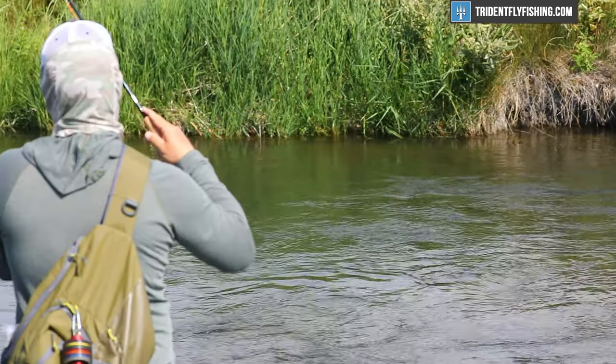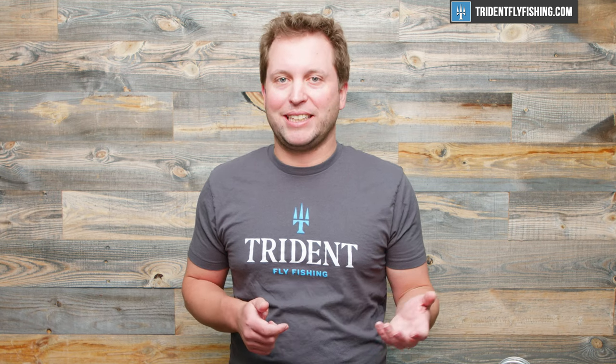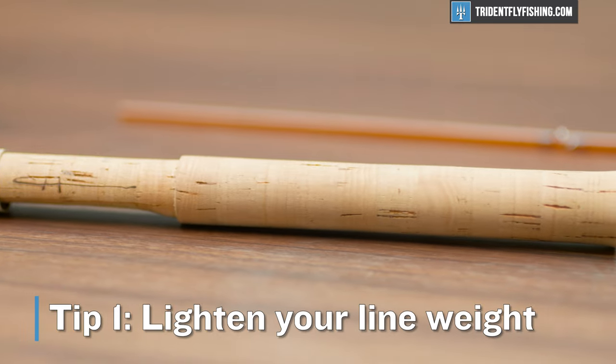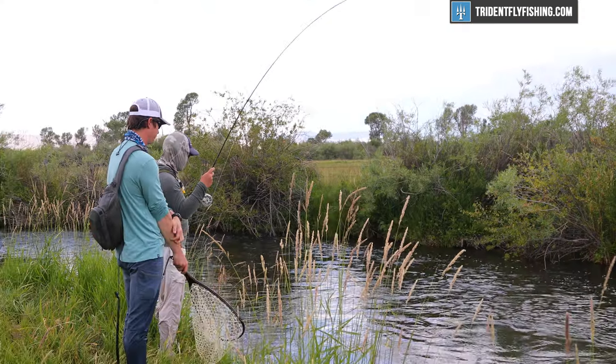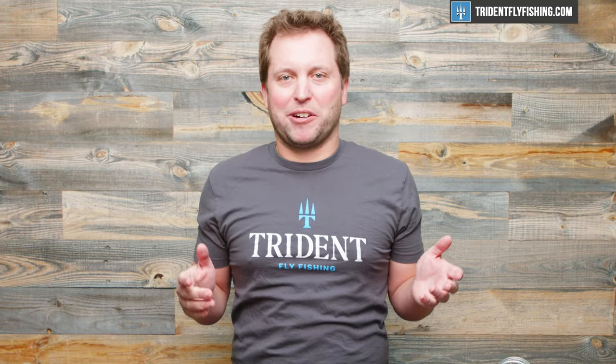Starting with rods, there's really only one rule to follow: have as much fun as you possibly can on the water. Because of that, choosing a rod for small streams is actually really easy. Our first recommendation is to lighten your line weight. If you're a traditional trout fisherman, you've probably got a 4, 5, or 6 weight. For small streams, these are going to be smaller fish and way smaller casts, and generally speaking you're not going to be battling any wind. Going to a 2, 3, or 4 weight is just going to be way more fun. Just think of the bend that a small brookie is going to put into a 2 weight versus a 6 weight — having a lighter line weight just maximizes that experience.